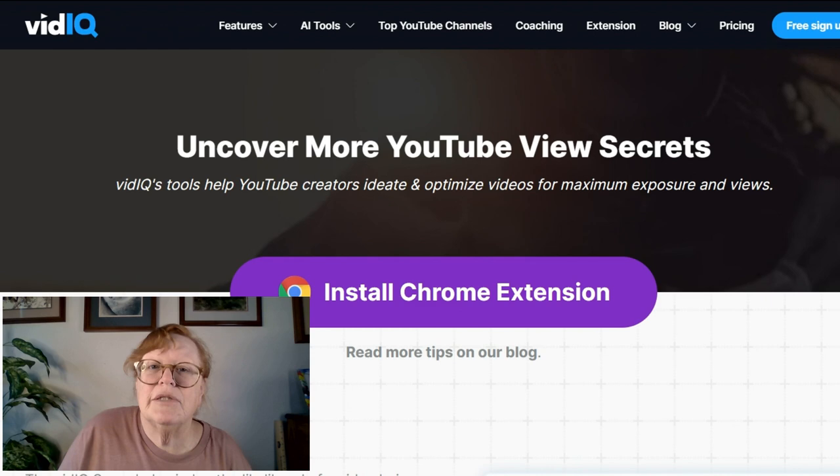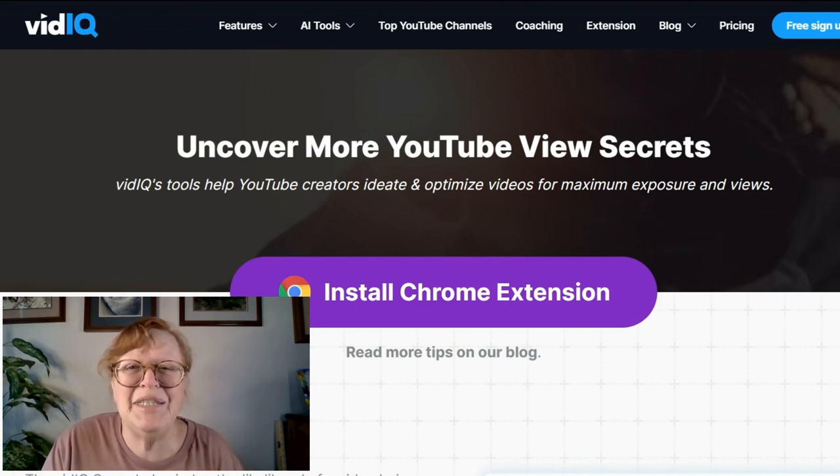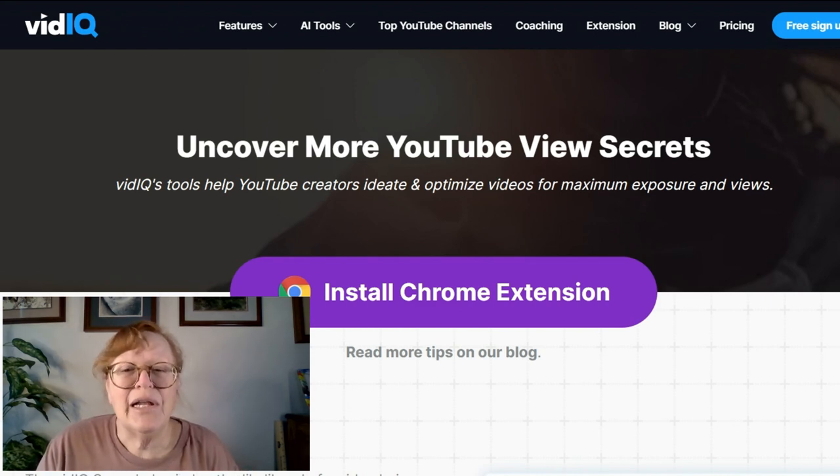I don't want to do that because I already have a Chrome extension, but you can get yours too very easily. It's free — go ahead and take it.